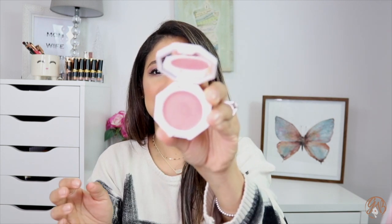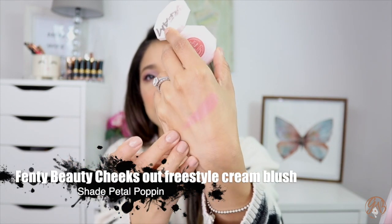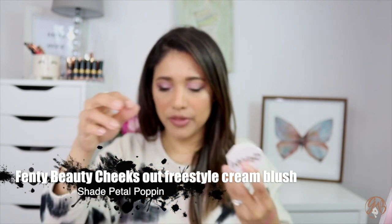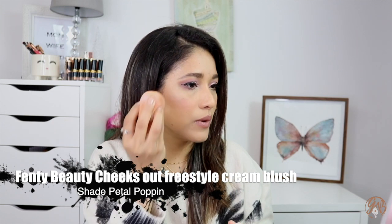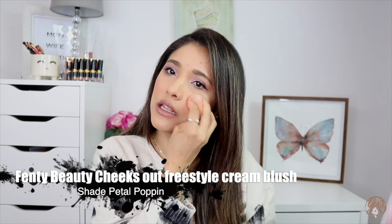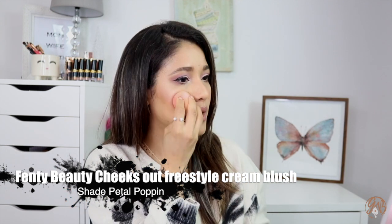For creams — that's what I wear most this time of year — I've been enjoying Fenty's Petal Popping cream blush the most. It gives me a really nice glow. I feel like you can never overdo it. Sometimes I'm not even wearing highlighter because this one, if you bring it up high enough, gives you a really nice, healthy, dewy look.